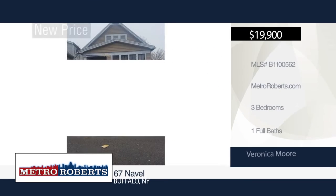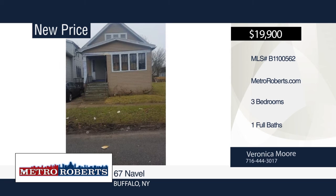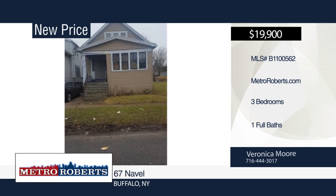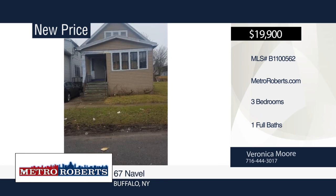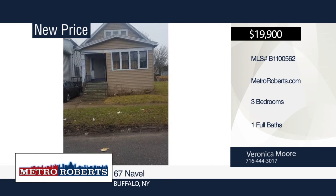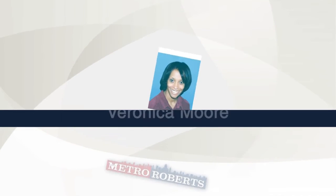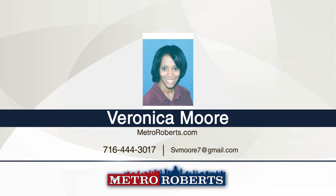This three-bedroom, one-bath home is priced to sell. It features a two-car garage and newer vinyl siding. Price reflects the need for a hot water tank, furnace, some windows, and some cosmetic and mechanical updates. Can be sold as a package with 90 May Street, 47 Crossman Avenue, and 251 Roslyn Street. This is a great investment opportunity. For more information, contact Veronica Moore.